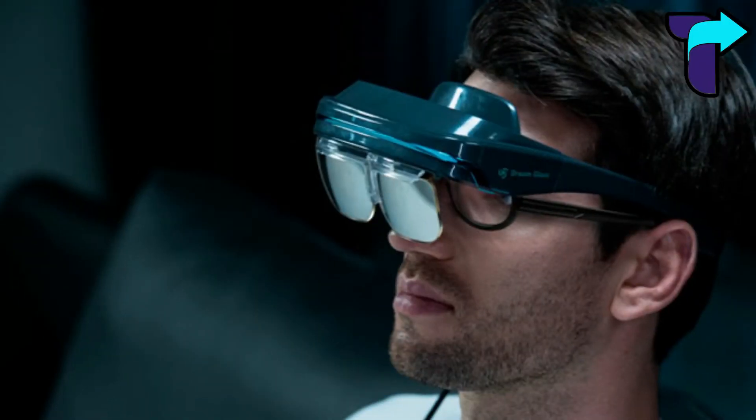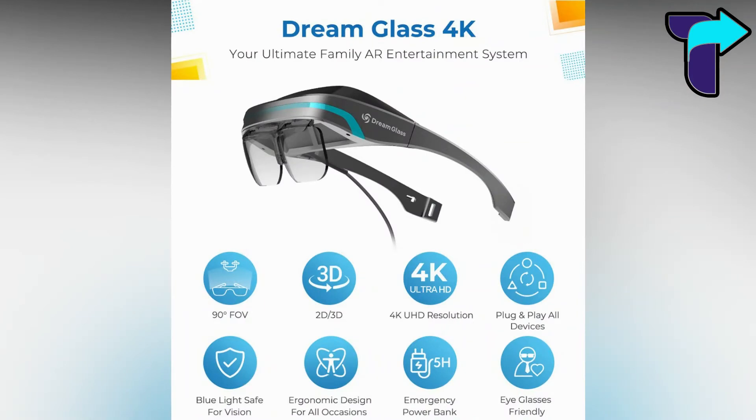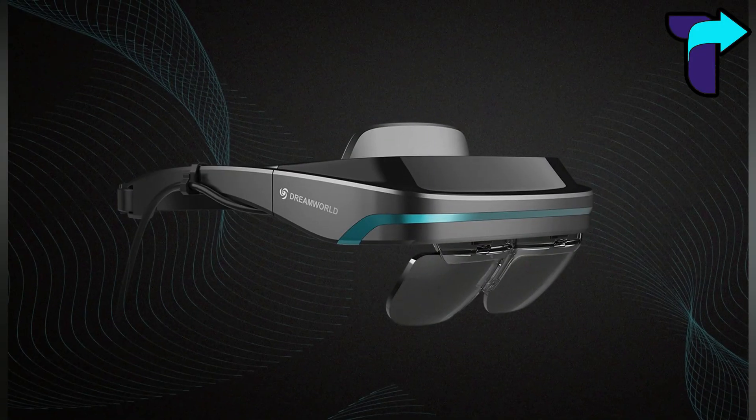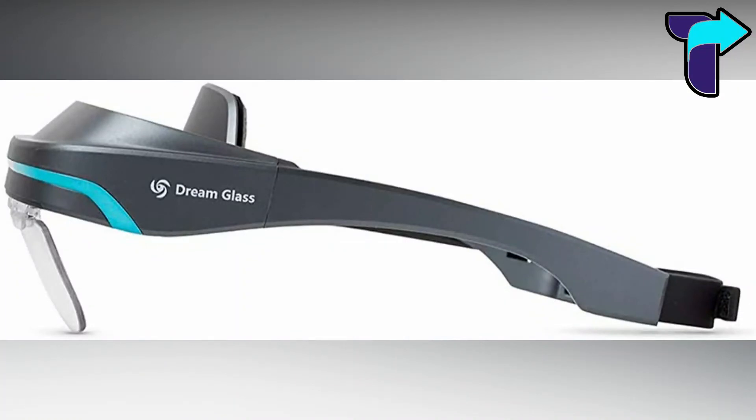Number one: Dream Glass AR Glass. This is the most fantastic invention yet, and it is the replacement for VR, which was used primarily for gaming and watching movies. However, VR wasn't considered safe because it cuts you off from the outside world completely. This gadget is an AR glass with multiple features.